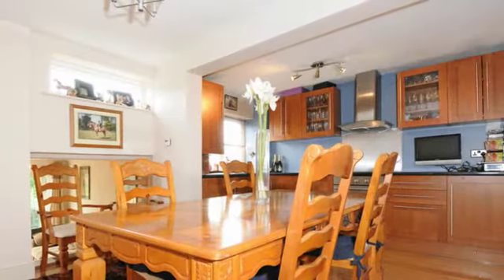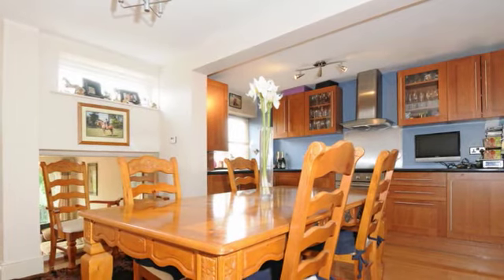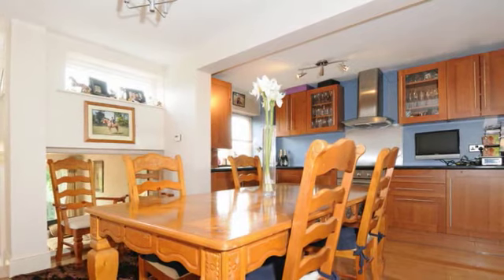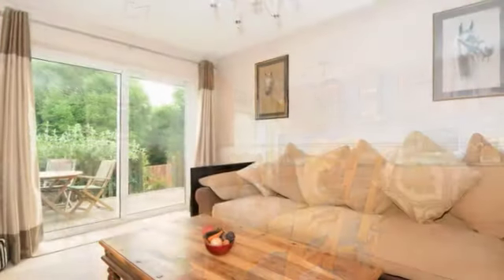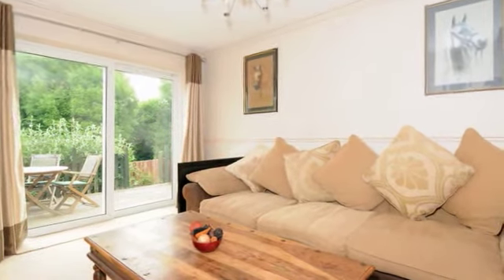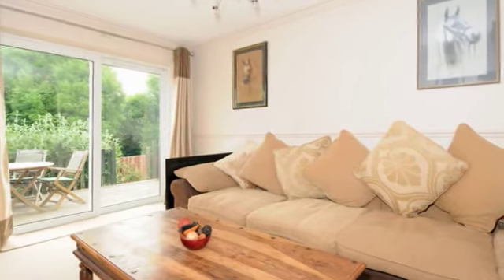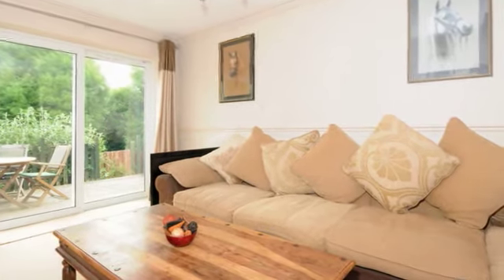Originally two rooms, this has been opened out to create a fantastic refitted kitchen diner that is big enough to accommodate a good sized family table, ideal for those dinner parties and family gatherings. Spacious room with double glazed sliding doors that open up onto the decked seating area of the rear garden. This room also boasts underfloor heating, ideal for those cold winter evenings.